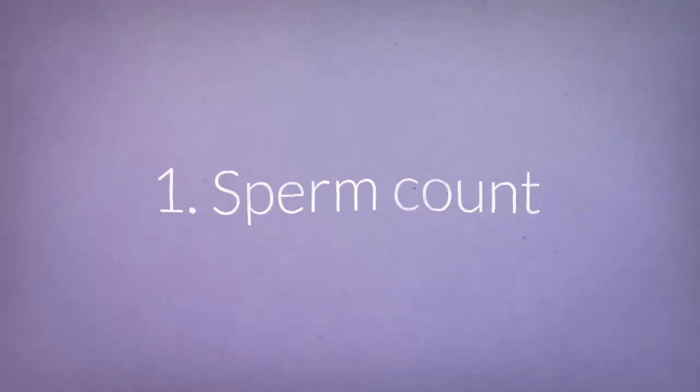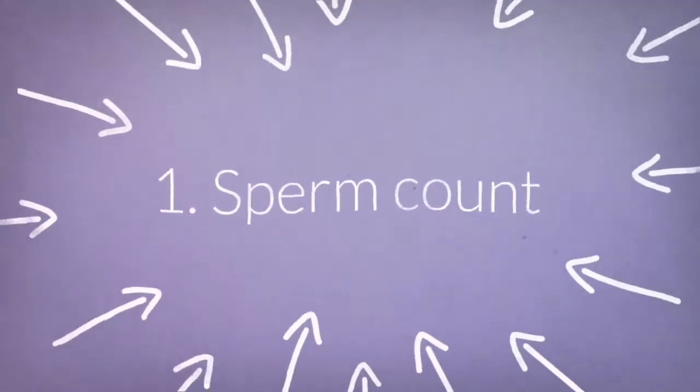Normally, the parameters we are considering to assess the capability of the sperm to fertilize an egg are basically three. The first one is the sperm total count, which must be over 15 million per ml to be considered as normal.